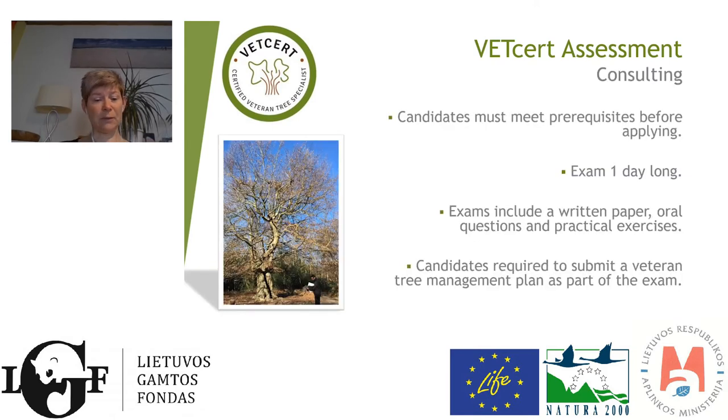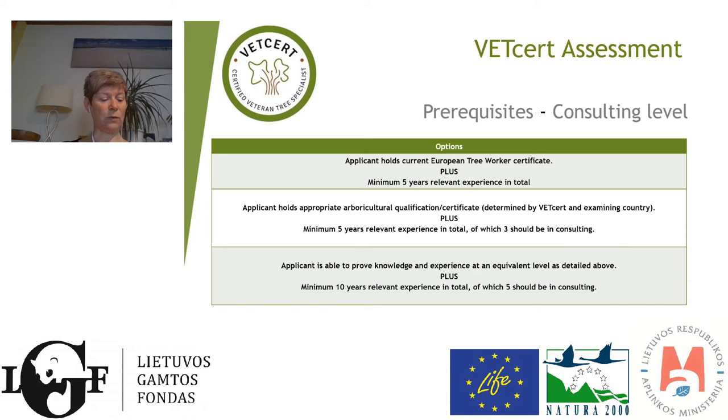For the consulting level, the same prerequisites apply before candidates can sit the exam. It's also one day long, but it's a tougher day. There are three elements: a written paper, an oral session outside, and a practical exercise. In addition, candidates must undertake a tree management plan, which has to be submitted as part of the exam. We want people with experience, and they need to have proved to the VetCert Certification Centre that they have adequate qualifications, certificates, and suitable and relevant experience.